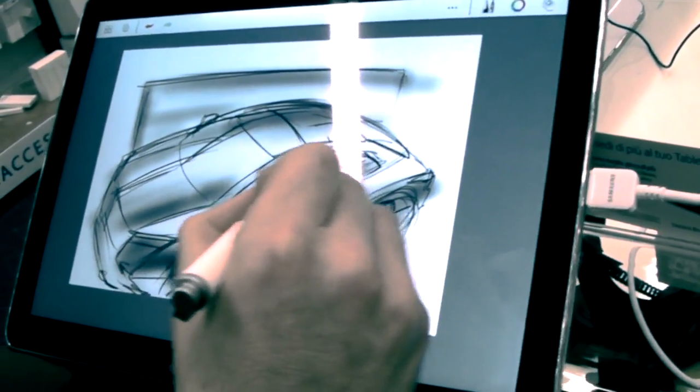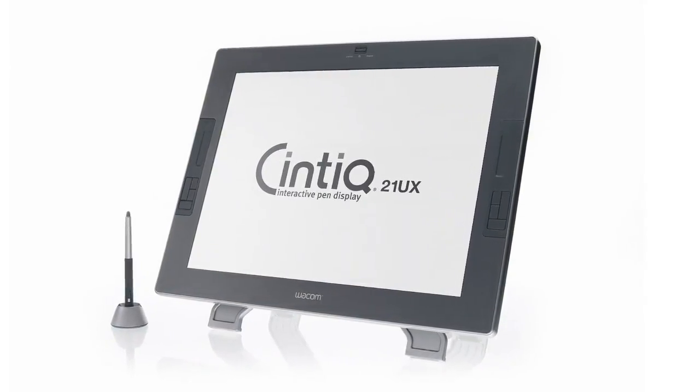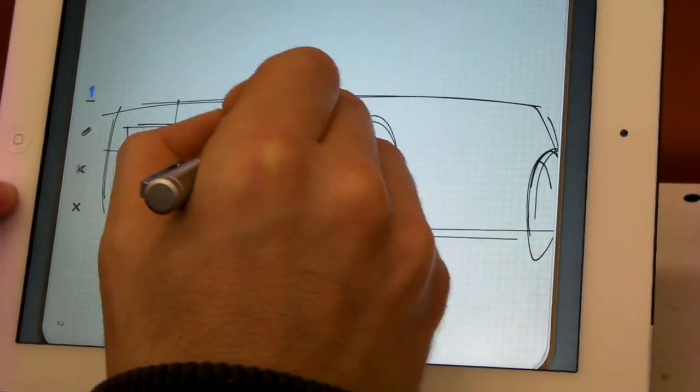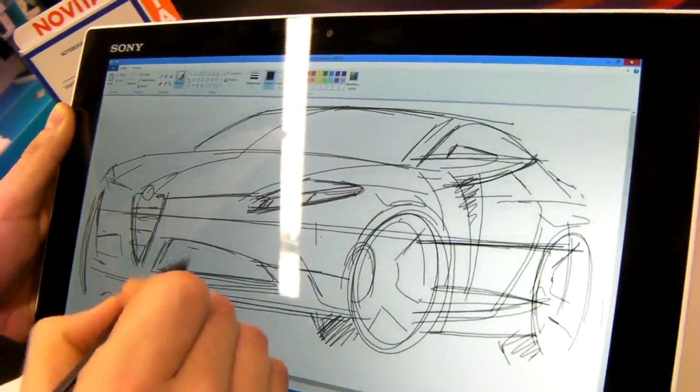Could they be an alternative to the expensive display-based drawing devices? So we went out to see some of the latest options available, and after testing many brands and models, we chose to publish on our YouTube channel six short video demonstrations of what we think to be the best contenders. Let's see who they are.